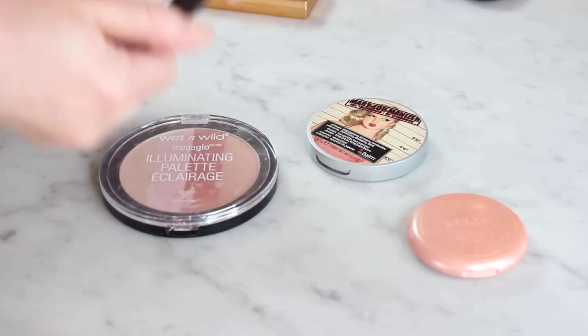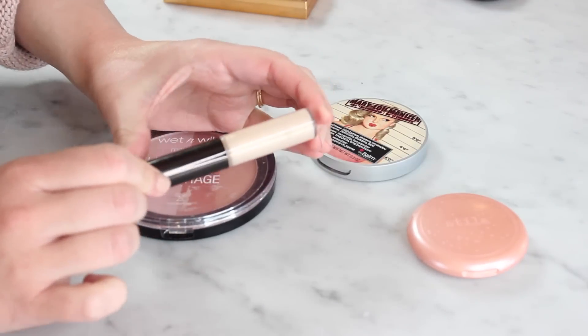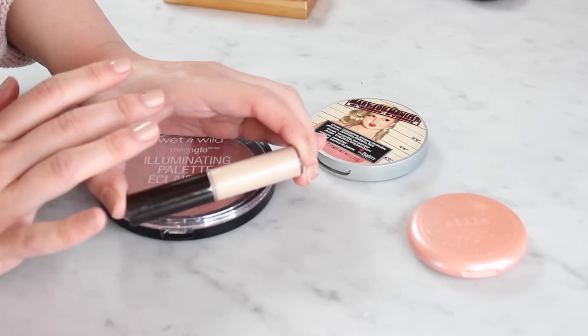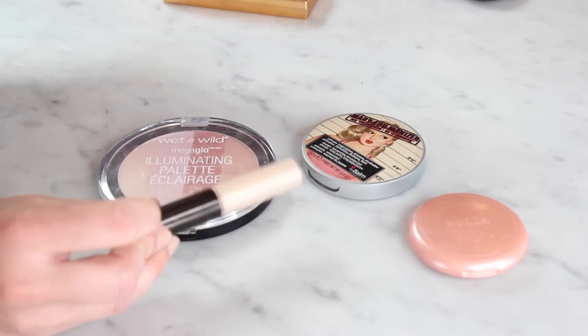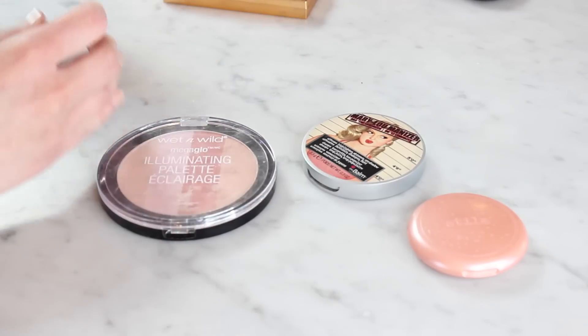And then this cream BECCA Shimmering Skin Perfecter Spotlight in Moonstone — I do love and I use this a lot. It looks really beautiful. You can kind of build it up, but what I like to do is put a really thin layer in highlight spots over my foundation before adding any powder products, and it just ends up giving this kind of lit-from-within glow. So this is a keeper.